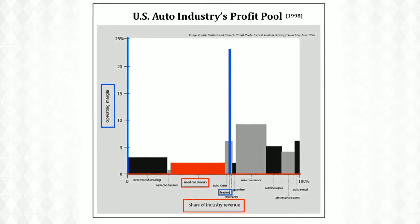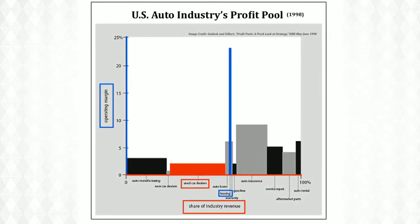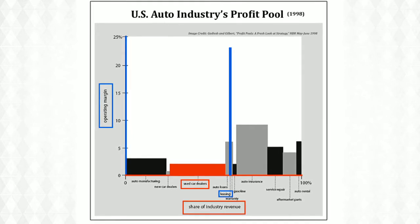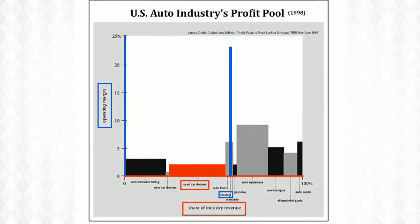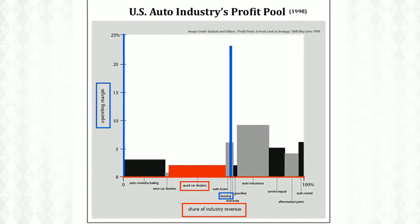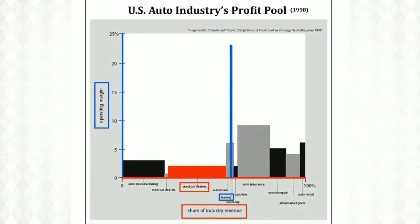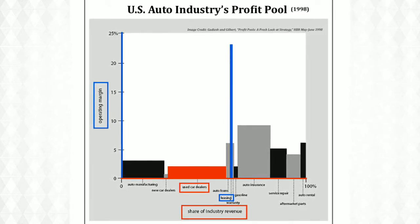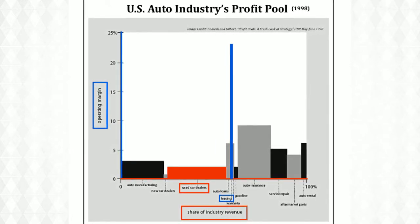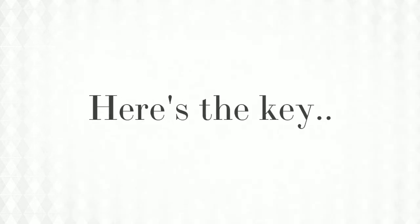That percentage is called an operating margin — a tall bar means higher operating margins. Used car sales are represented by the wide red bar on the graph. They bring in 25% of the industry's revenue, but look how short the bar is — most of that revenue is eaten up by costs. Compare that with leasing, the tall skinny blue bar. Leasing is a small percentage of the industry's revenue, but it has the highest operating margin. A consultant might use this profit pool map to suggest a company expand their leasing service, and the only way to recognize this is to break profit down into smaller profit pools.